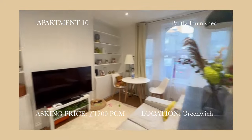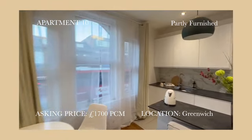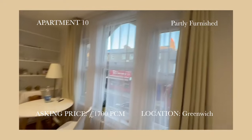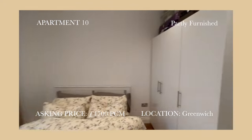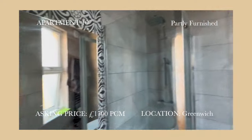The final apartment is number 10, located in Greenwich at $1,700 a month. It is the smallest flat we have ever seen — you can't really fit a dining table for four people or any extra furniture. And considering I have a dog with high energy who needs the biggest space, it was a no.